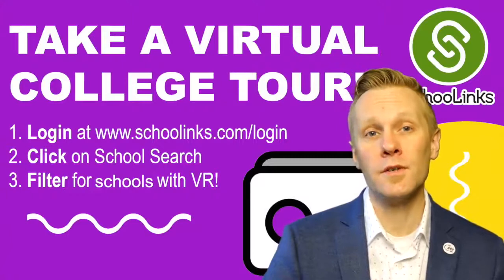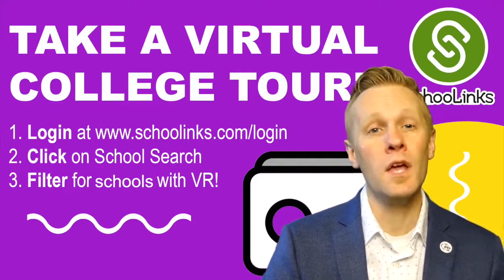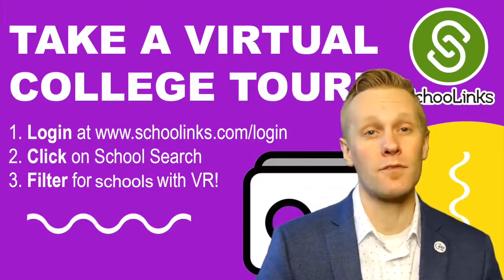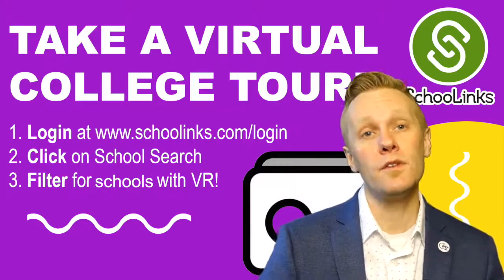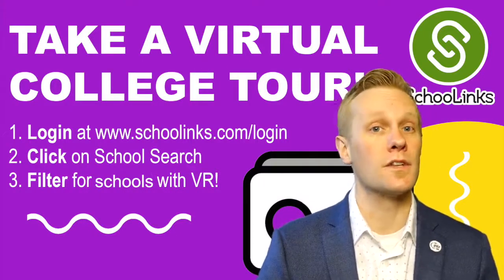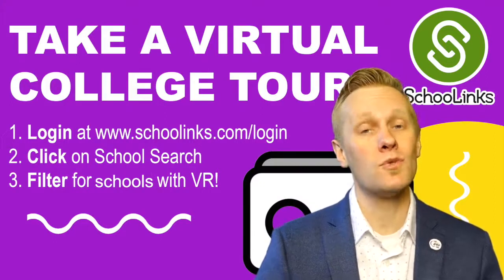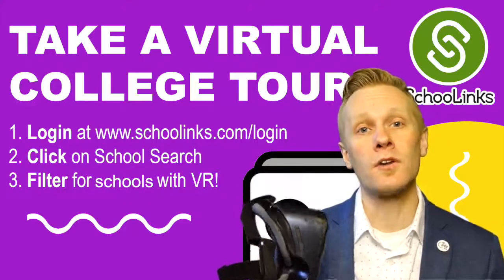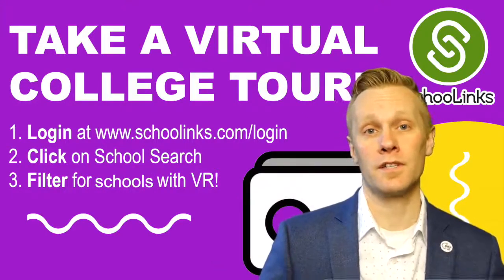Or is it? You see, with SchoolLinks, our new college and career planning platform, you can go on virtual tours of hundreds of college campuses from across the U.S. All that you need is an internet-connected device such as your Chromebook and your SchoolLinks account. If you happen to have a pair of VR goggles at home, you're in for even more of an immersive experience.